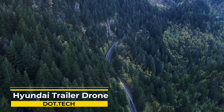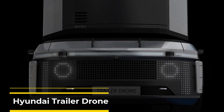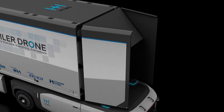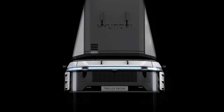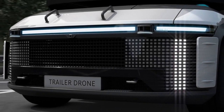Imagine a world where transportation of heavy goods and equipment over long distances is faster, more efficient, and cost-effective. That world is here thanks to the highly innovative Hyundai Trailer Drone. Equipped with state-of-the-art autonomous technology, this drone-based transportation solution can carry heavy loads, making it ideal for remote locations in industries like construction, mining, and agriculture.